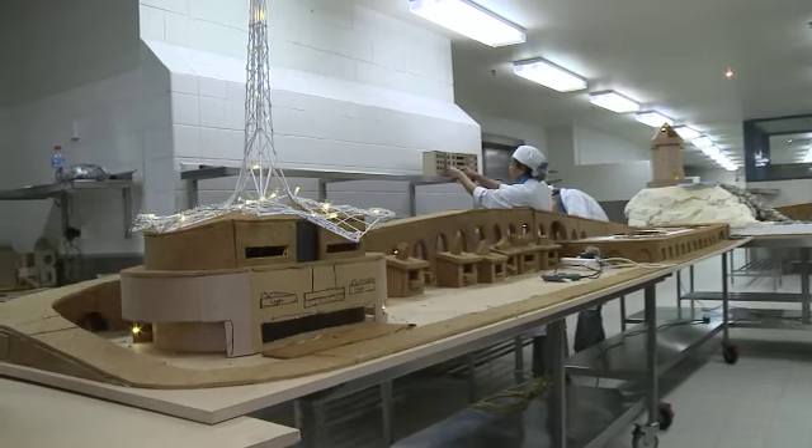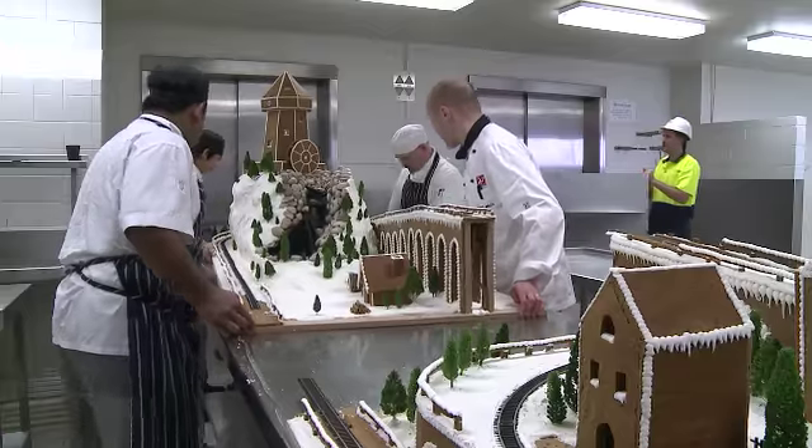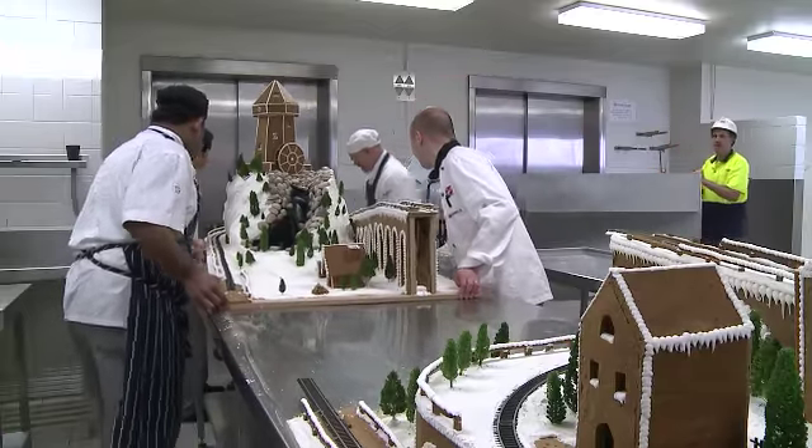Building of the whole project commenced about two or three months ago at the MCG in the pastry kitchen there. We had to build it into different modules so it would be easier for us to transport it to the town hall. And finally the big day came — the day of installing the village at the town hall.